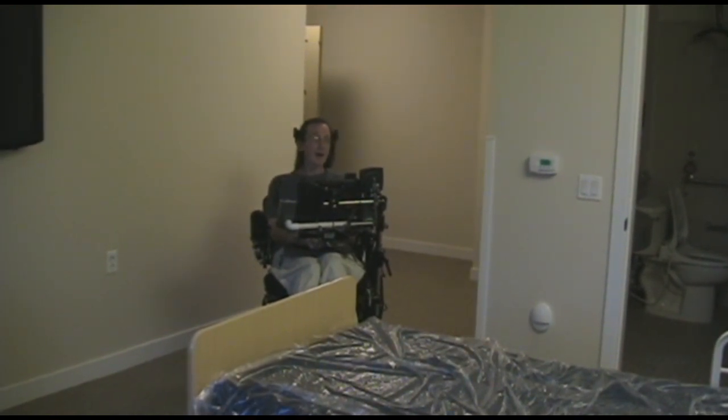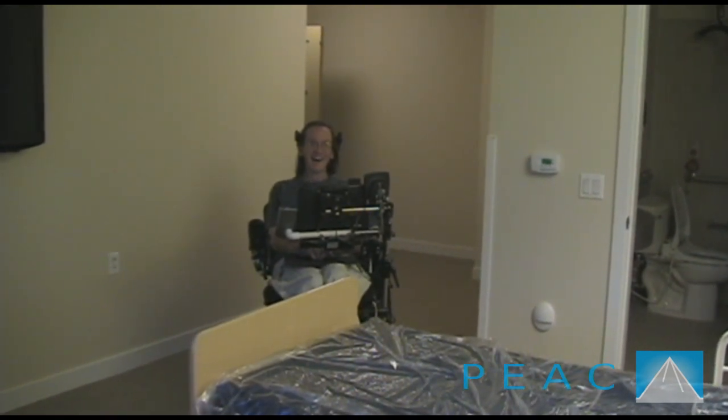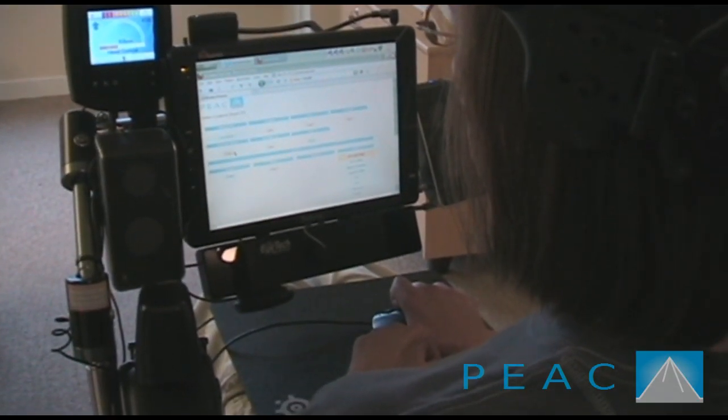As an added feature, the Leonard Florence Center has chosen to include an IR blaster in the ceiling that can imitate any remote control you might have, thus giving Steve control over other devices like, for example, a humidifier.